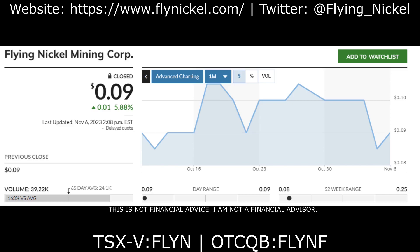The company I'm referring to is Flying Nickel Mining Corp. You can find this company trading on the Toronto Venture Exchange under ticker symbol FLYN, and on the OTC under ticker symbol FLYNF.